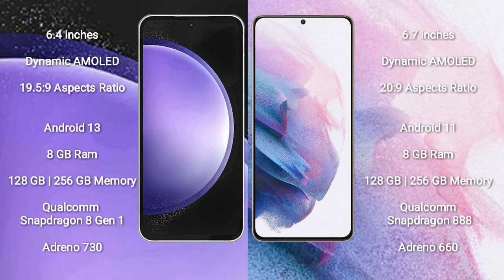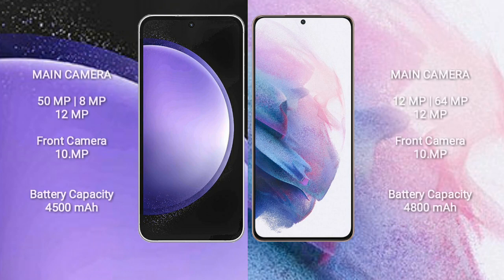Samsung Galaxy S23 FE comes with 8GB RAM and 128GB to 256GB internal storage, Qualcomm Snapdragon 8 Gen 1 Processor and GPU Adreno 730. Samsung Galaxy S21 Plus comes with 8GB RAM and 128GB to 256GB internal storage, Qualcomm Snapdragon 888 Processor and GPU Adreno 660.